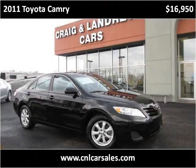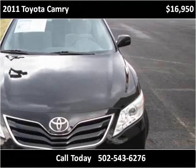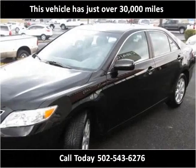This 2011 Toyota Camry is available from Craig & Landreth Cars, Shepherdsville. This vehicle has just over 30,000 miles.